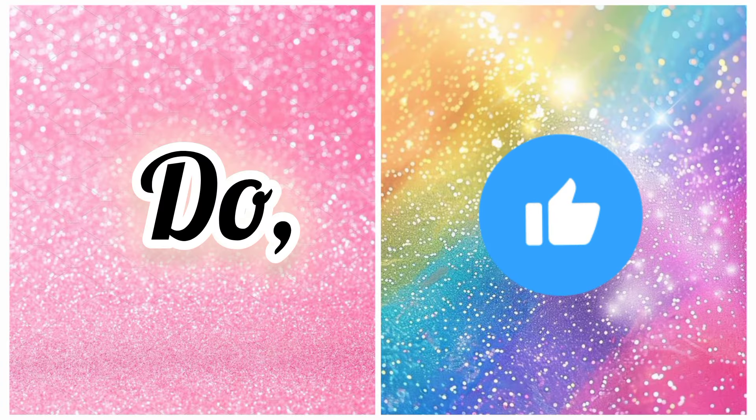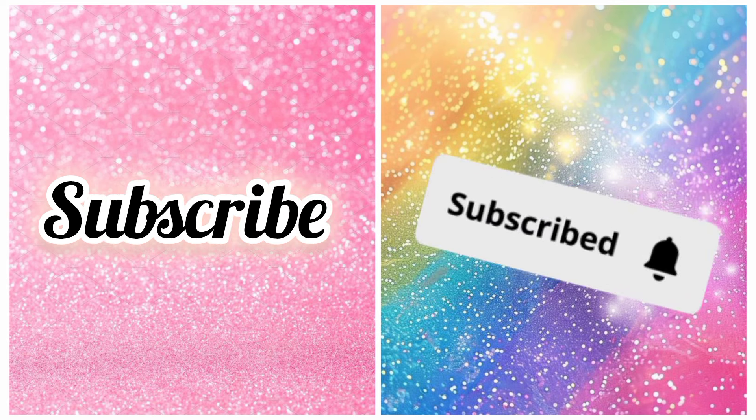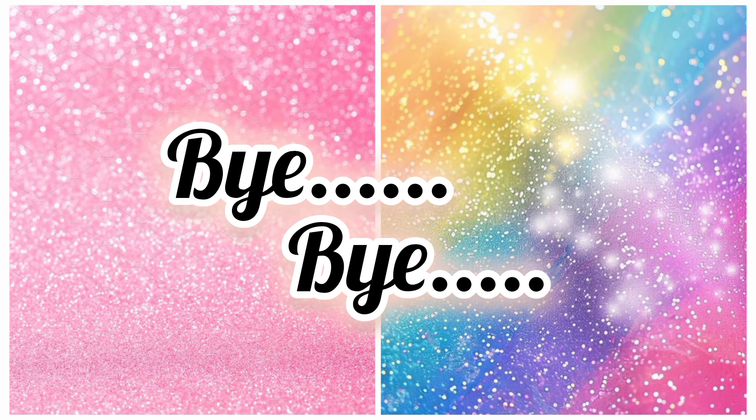Hope you guys enjoyed the video. Please do like and subscribe to our channel. Thanks for watching, take care, bye bye.